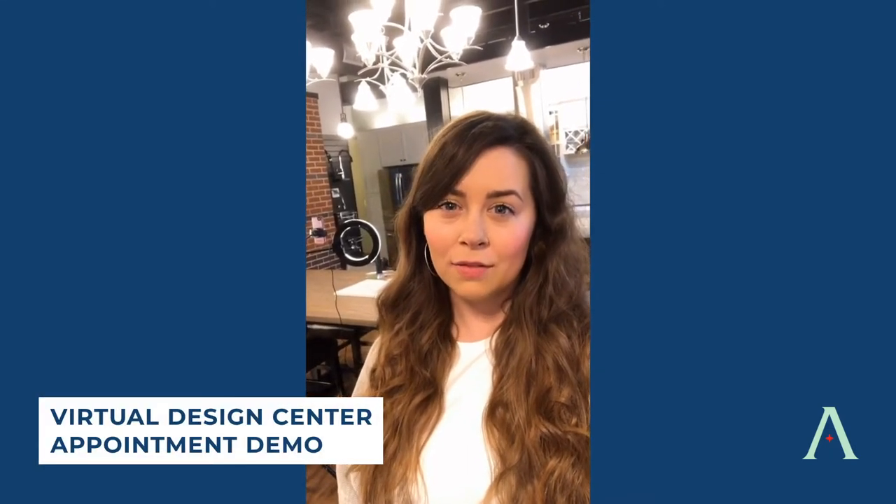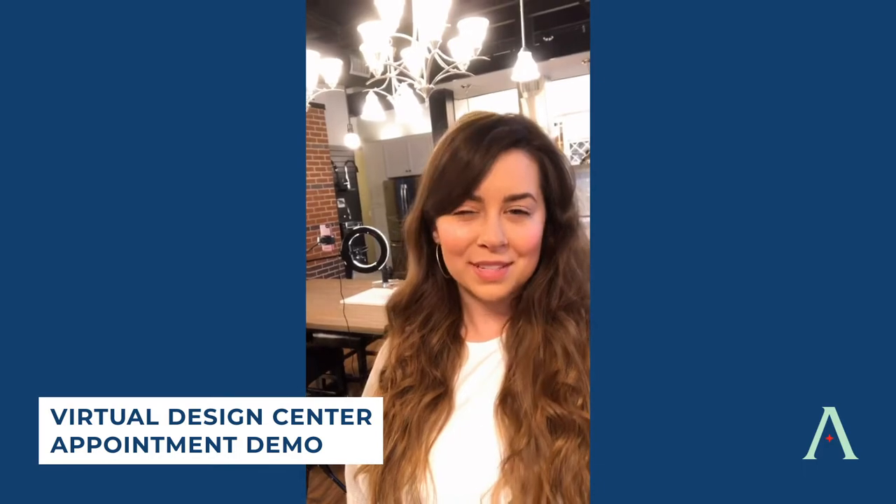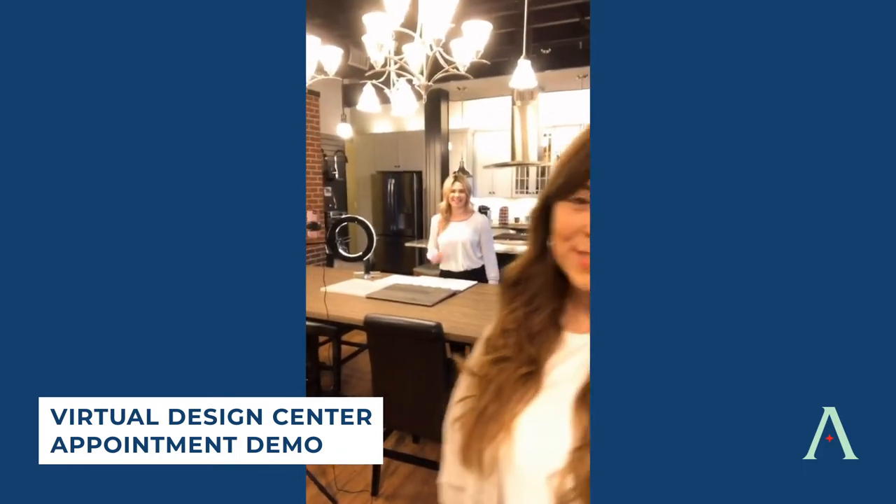Hey everyone, KC with Atlantic Builders here at our headquarters in our design center. We're going to do a quick behind the scenes look at a virtual design center appointment today. Say hi to Rachel. Hey guys. Stay tuned.